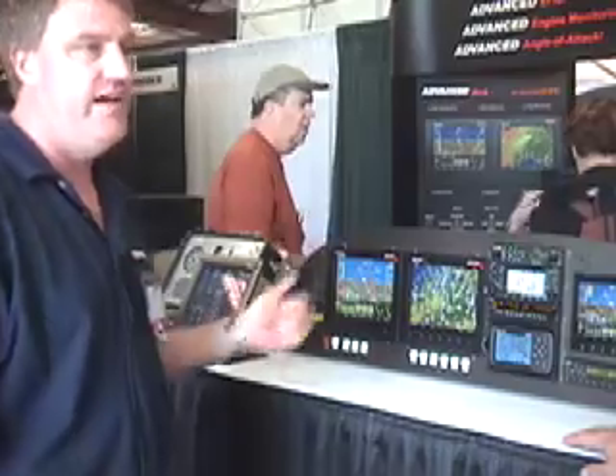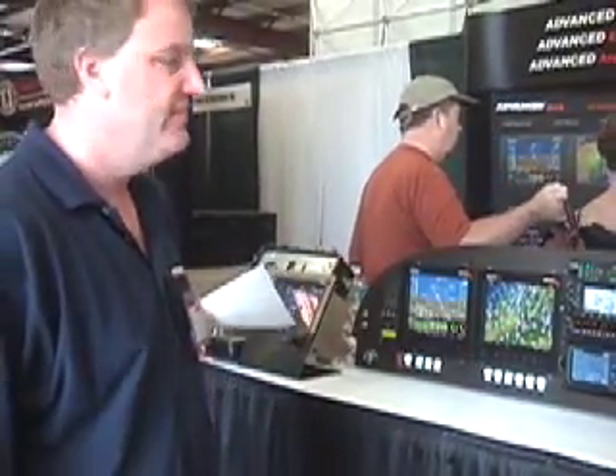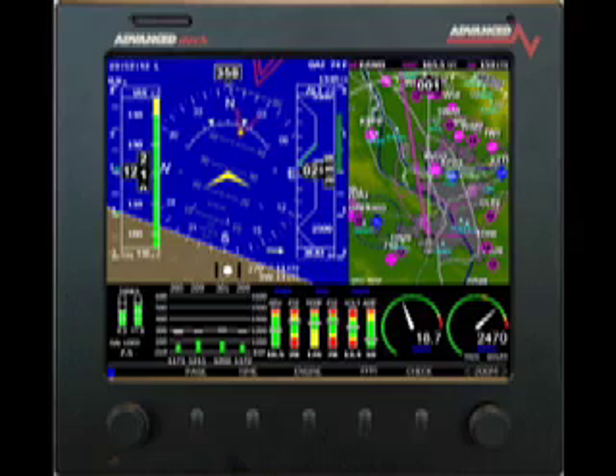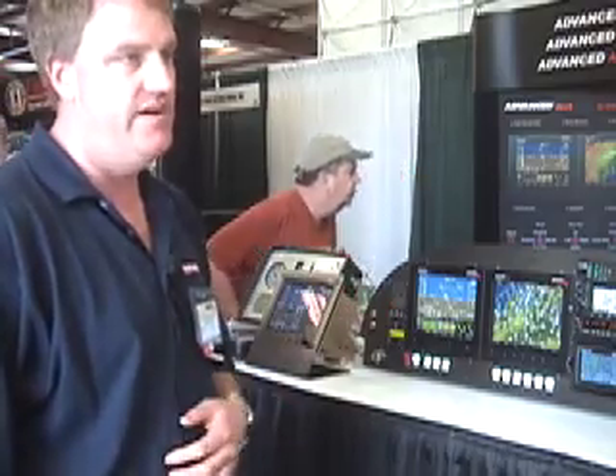Full 430 integration. We have weather, traffic, XM, as well as Garmin 330. Crossbow 500-based AHARs, built in an FAA-approved, certified, monitored facility.